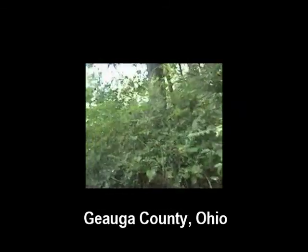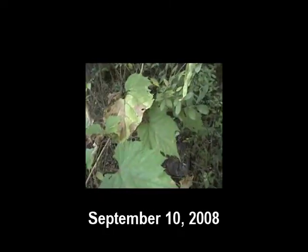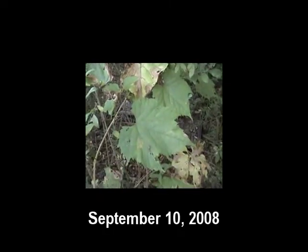In Northeast Ohio, we have two varieties of wild grapes: Vitus riparia, the riverbank grape, and Vitus argentifolia, the silverleaf grape.